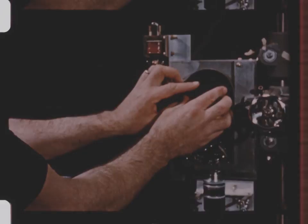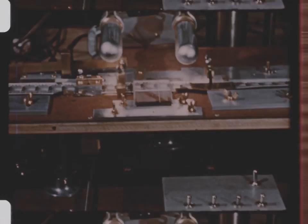It is a slow and tedious job. It must be photographed frame by frame.